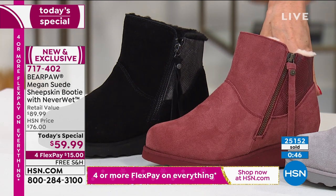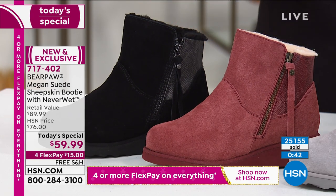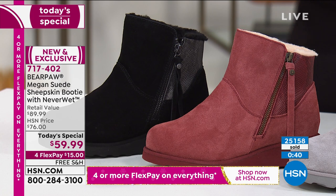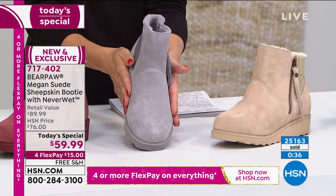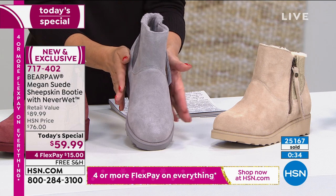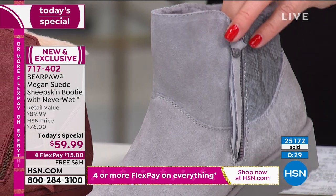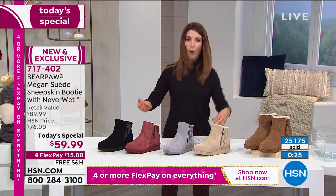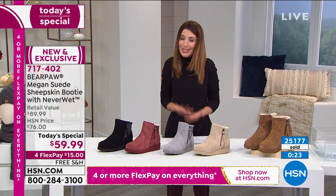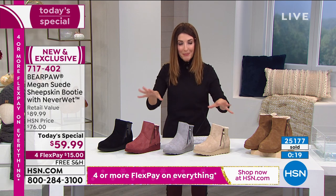Our two most limited colors are the beet and the black. Oh, and gray fog is getting limited too. This silhouette is beautiful. If you've seen other sheepskin suede boots out there that are kind of big and clunky — you look down at your feet and you feel like you're walking around like Bigfoot — this is that same comfort but a more streamlined silhouette. It's so flattering on.